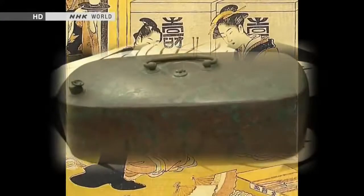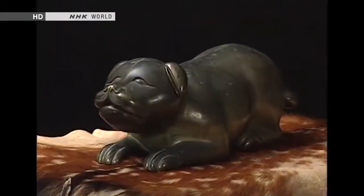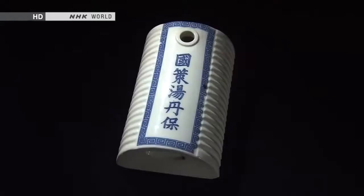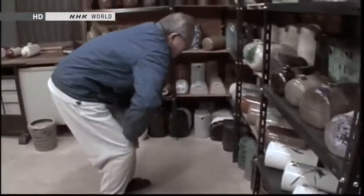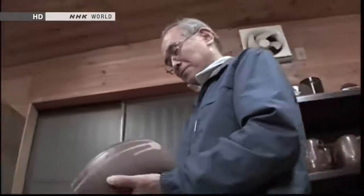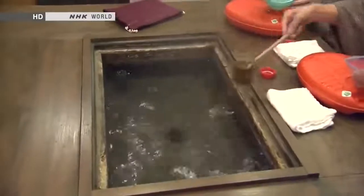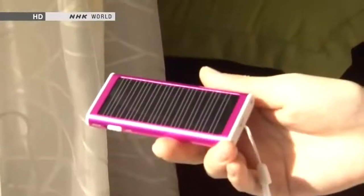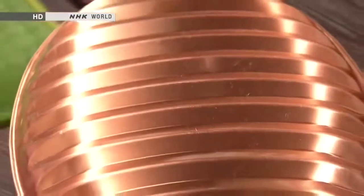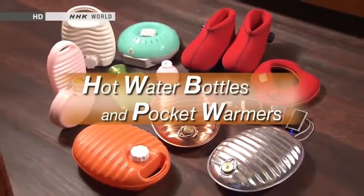Hot water bottles and pocket warmers have a long history in Japan — 500 years of warmth and comfort. From items owned by shoguns to models made necessary by wartime shortages, the materials and design of hot water bottles have clearly reflected each period in Japanese history. One man is so fascinated by hot water bottles that he not only collects antique specimens, he designed his own ideal hot water bottle. The Japanese today are taking a fresh look at these traditional heating devices for their energy-saving advantages. New examples include hot water bottles filled with hot spring water and rechargeable solar-powered pocket warmers. On this edition of Begin Japanology, our theme is hot water bottles and pocket warmers — we'll see what these traditional heating devices reveal about Japanese ingenuity.